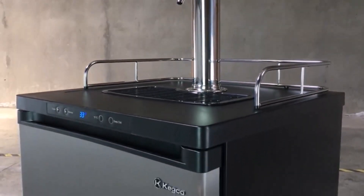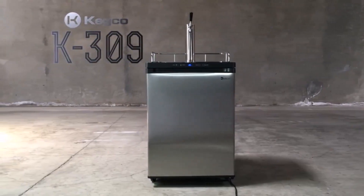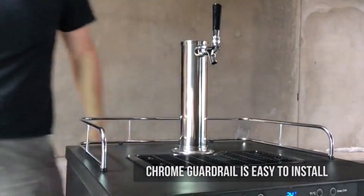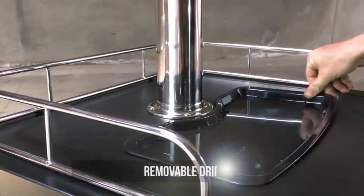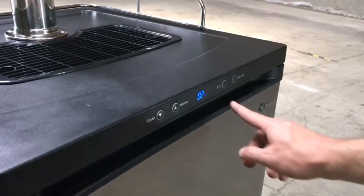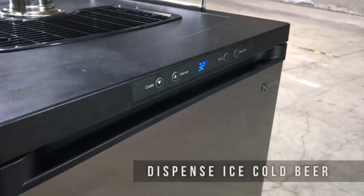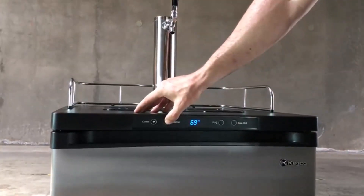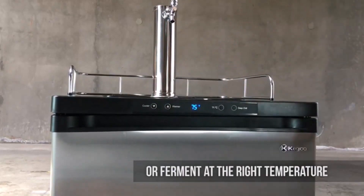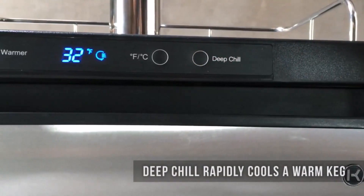Hi guys, there are plenty of great kegerators to choose from, such as Edgestar, HCK, Kegco, Frigidaire, and Vever — it's difficult for customers to make a shopping decision. Luckily, we've researched for you and put together a list of our top 10 best kegerators for you to consider. Our experts searched a variety of kegerators at all prices from $179 to $1,899 in the market. According to our research, we think Edgestar kegerator is the best overall. Read on to see what other kegerators we highly recommend, and check out our buying guide for all the information you need to make the best choice. So, let's get started.